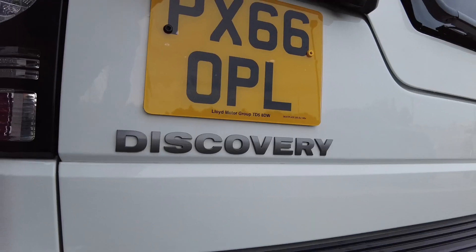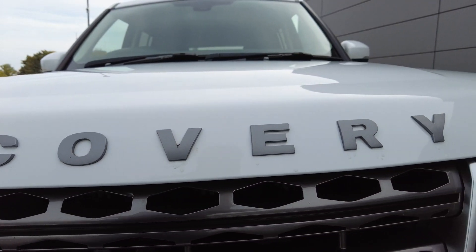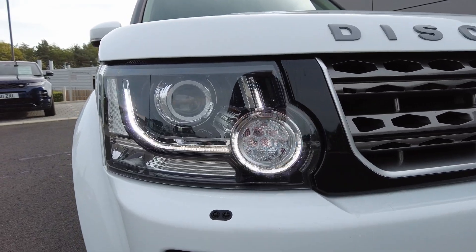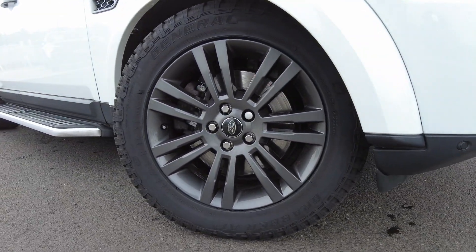This car comes finished in the solid Fuji white with 19 inch graphite alloy wheels. With the graphite you also get the coloured badges on the front in a graphite colour, with LED daytime running lights and automatic Xenon headlights on the front, with front parking sensors. As you can see, the condition of this car is absolutely stunning.